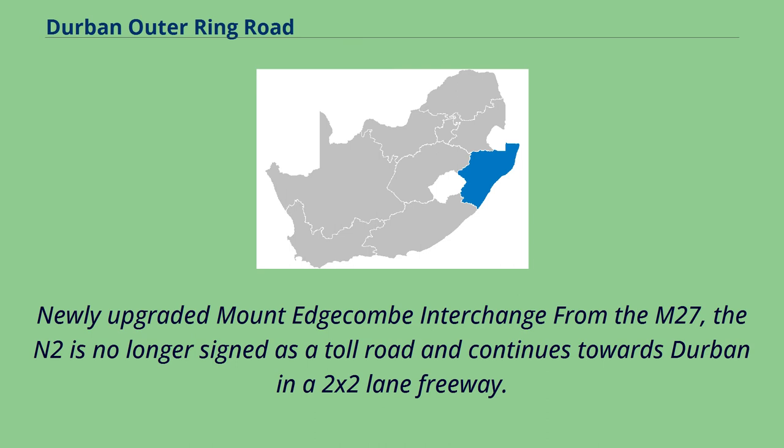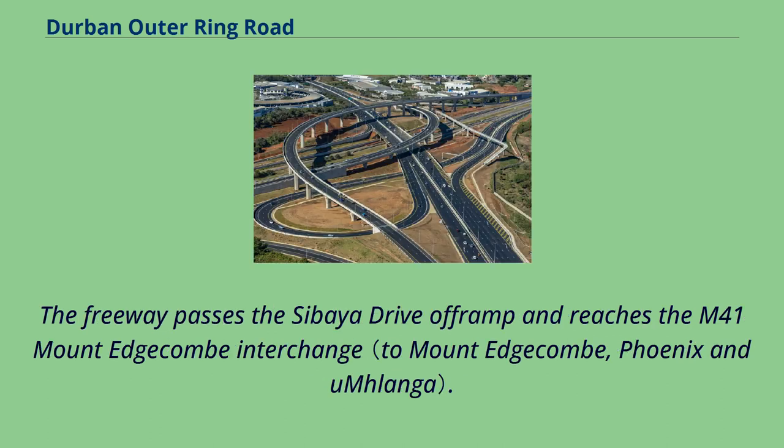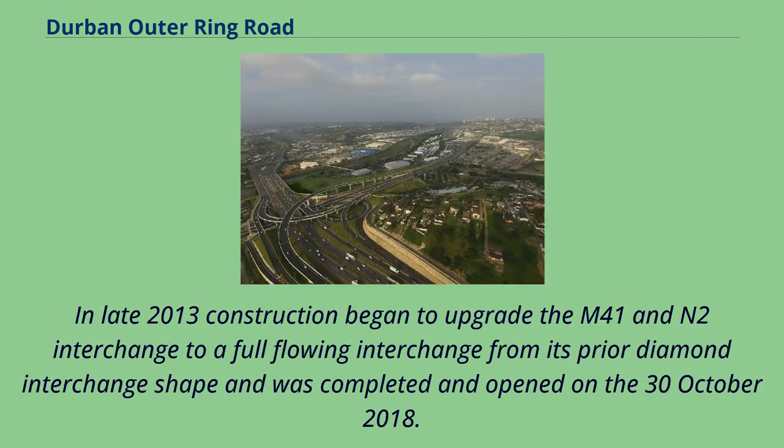From the newly upgraded Mount Edgecombe interchange at the M27, the N2 is no longer signed as a toll road and continues towards Durban as a two-by-two-lane freeway. The freeway passes the Sibaya Drive off-ramp and reaches the M41 Mount Edgecombe interchange. In late 2013, construction began to upgrade the M41 and N2 interchange to a full-flowing interchange from its prior diamond interchange shape, and it was completed and opened on October 30, 2018.